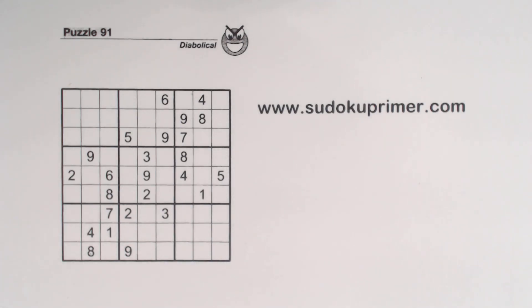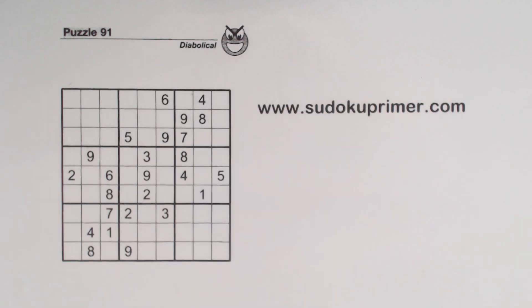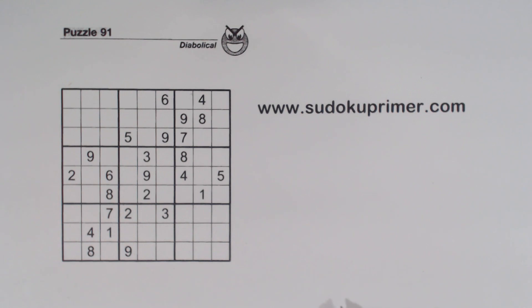This channel is dedicated to solving Sudoku without candidates. This is puzzle number 91, a diabolical puzzle from Sudoku2Go volume 152. I'll show you how I broke through a hard spot using twins, triplets, quadruplets, and URs, all at the same time. Before you watch, you can print the puzzle to follow along. Go to sudokuprimer.com — there's a menu item called Print YouTube Puzzles Before You Watch — or use the link in the description below.